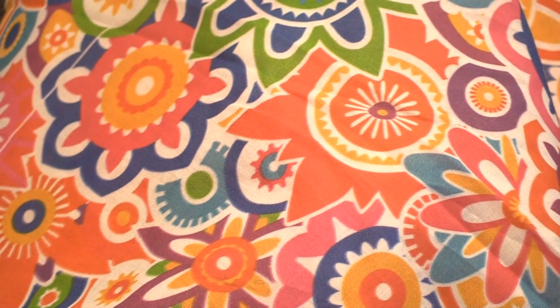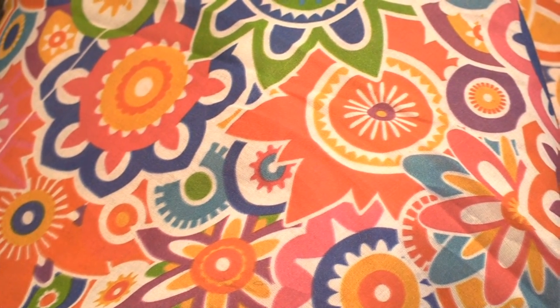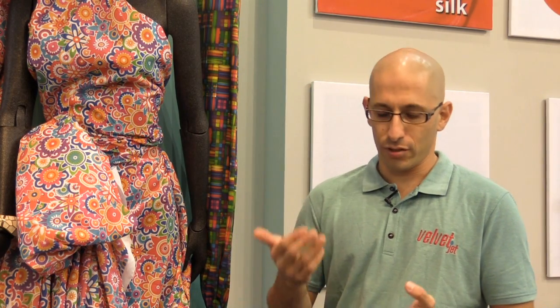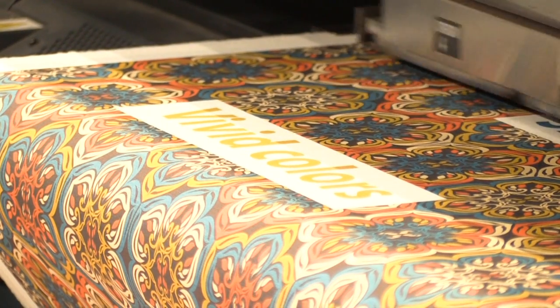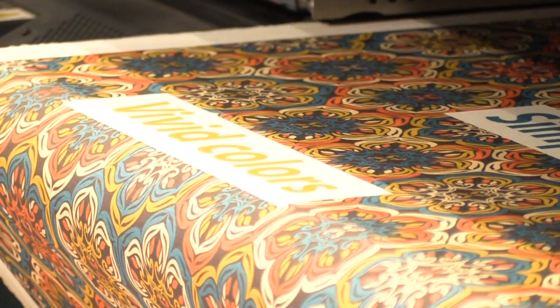Velvet Jet was showing for the first time their water-based pigment ink — one ink that can print on all different types of fabrics. Regardless of the application, you can print on cotton, polyester, viscose, Lycra, silk, and even non-fabrics like leather and veneer. This gives a tremendous ability for printing bureaus or print shops to offer customers a very large range of solutions which they were unable to produce so far.